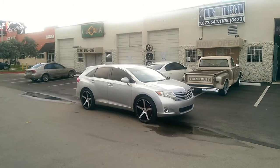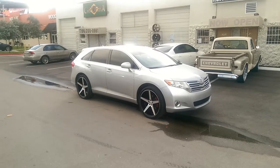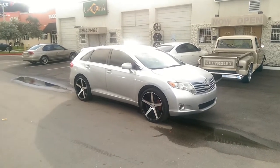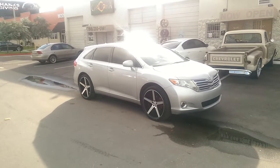This is your boy KB from Dobson Tires TV at DobsonTires.com. Tires and wheels are shipped to your door. Find us online at DobsonTires.com or call us at 877-544-8473.